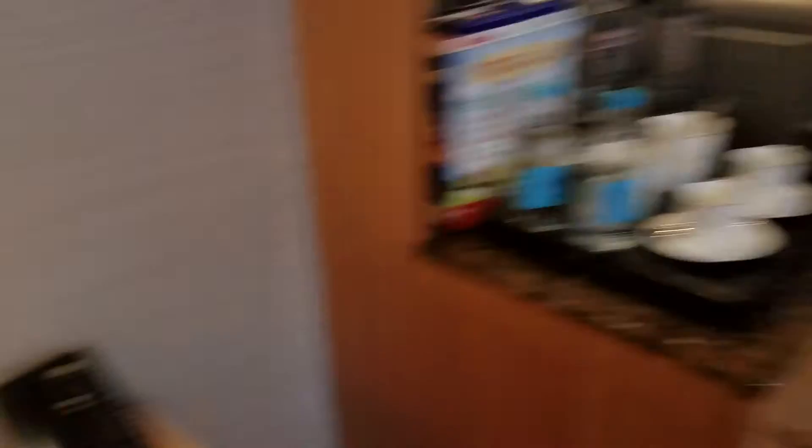Overall, if you are coming to London — it's a very popular tourist destination — I would highly recommend that you check out the Conrad here in St. James.